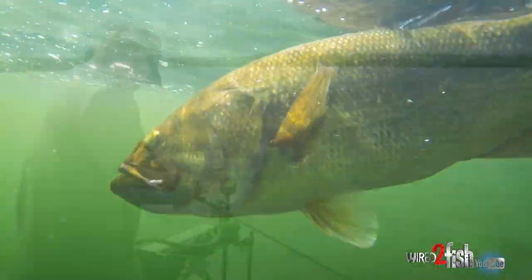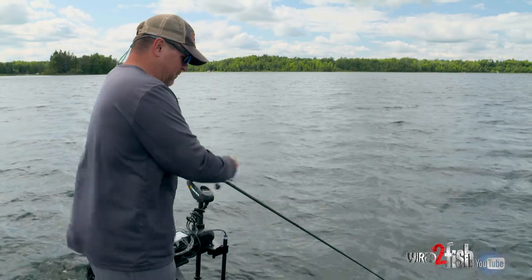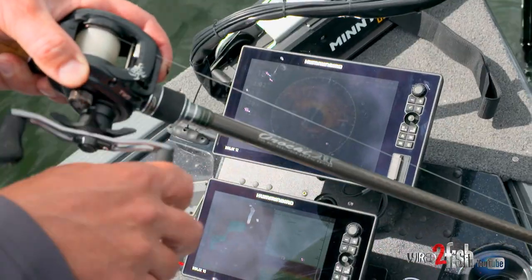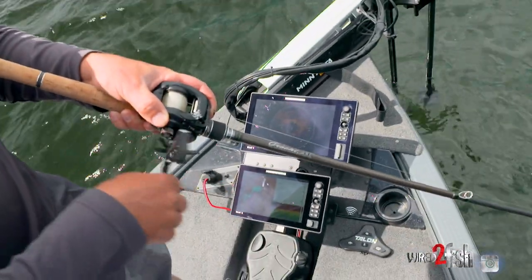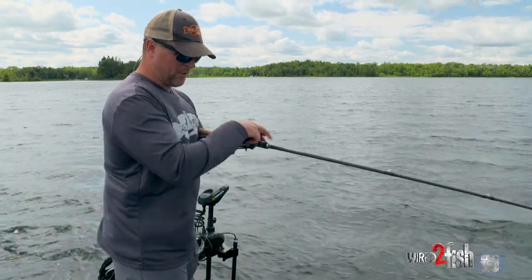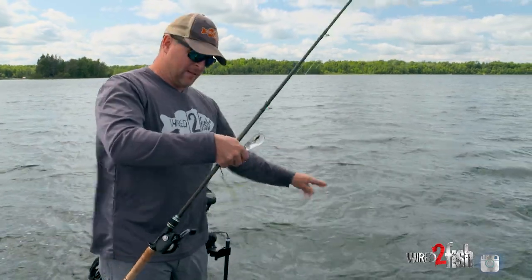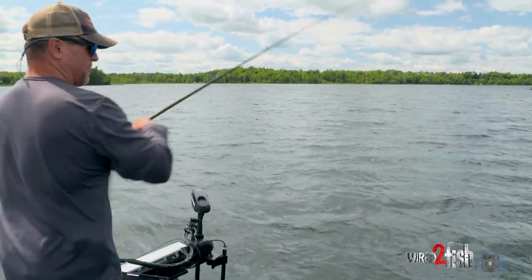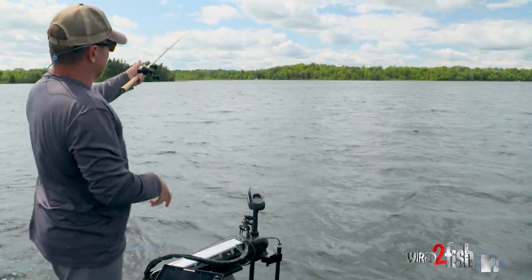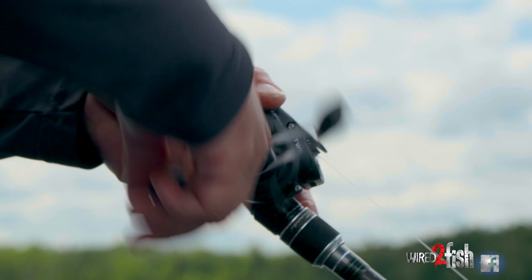For reels on these big crankbaits, these big deep divers, it doesn't hurt to step up into a 150 or even a 200 size reel. It gives you more line capacity, so I'm fishing a bigger diameter — 15-pound Seaguar Tatsu — whereas you're often fishing 10 or 12-pound fluorocarbon with this big bait. I want the additional horsepower. Along with that comes bigger diameter line, so I want a bigger spool to help with casting distance and line pickup at distance. I'm not depleting that spool completely, and bigger gearing overall makes it easier to retrieve a bigger bait.